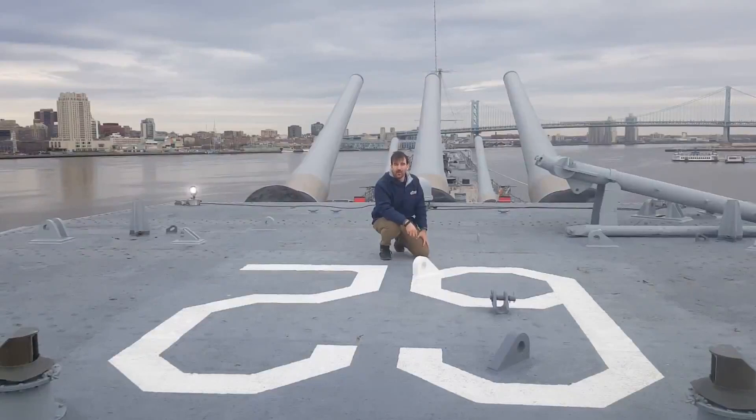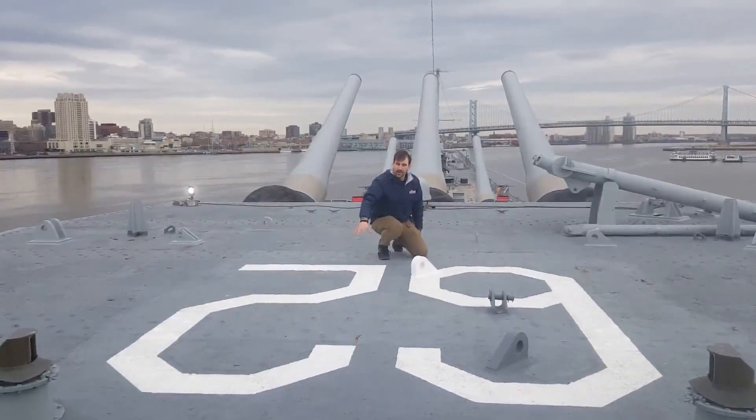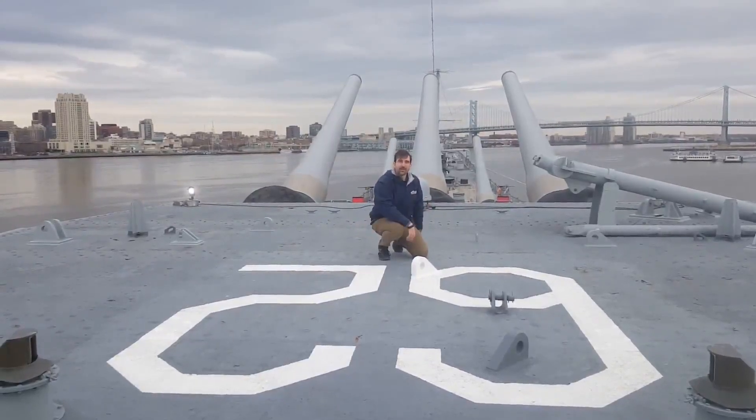During World War II and the Korean War, there was a 40mm anti-aircraft gun here on the back of Turret 2, and about where I'm kneeling there was a Mark 51 director for that gun. It was removed at the Philadelphia Navy Yard in 1967, and the crew painted this logo — the ship's hull number — on top of the turret. It's so that aircraft flying overhead can recognize who we are.